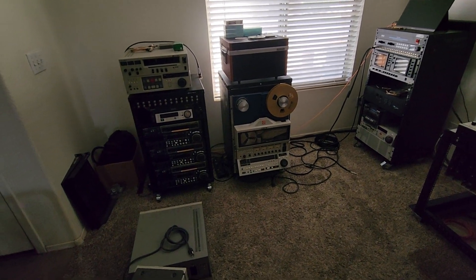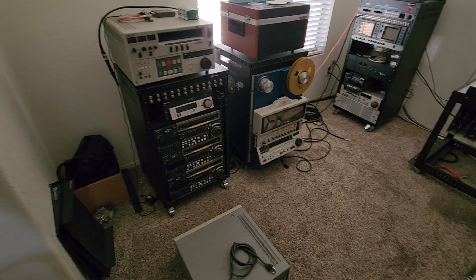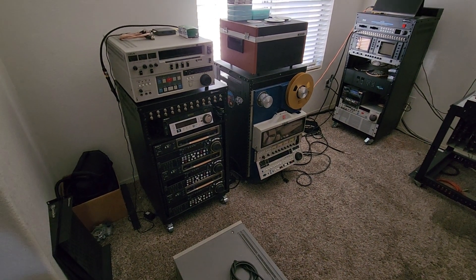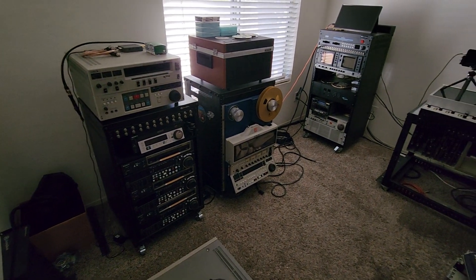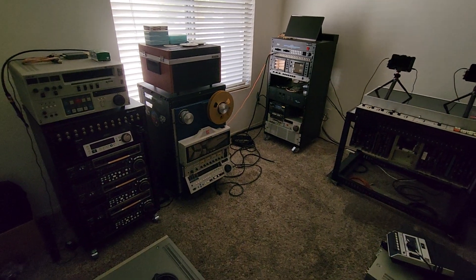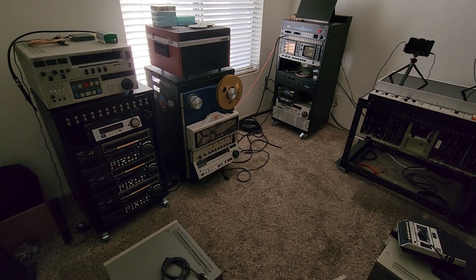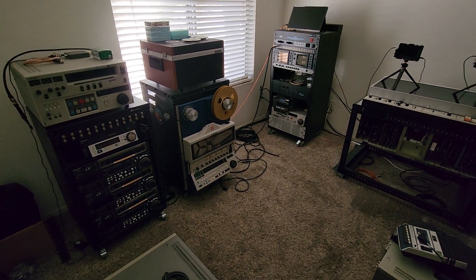You don't want to lose out on a customer job, especially something vintage. If it's really obsolete video, you're going to make a pretty good dollar on it if you can do it. But you don't want to lose the business if you're not set up for it. So here at Obsolete Video Services, we are set up for a multitude of multiple different formats. It's just ridiculous.